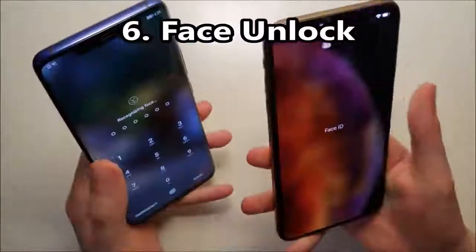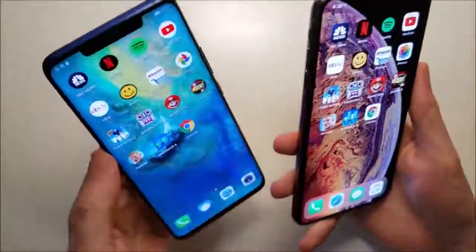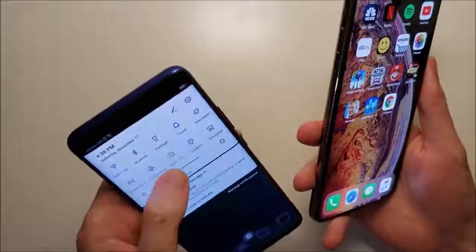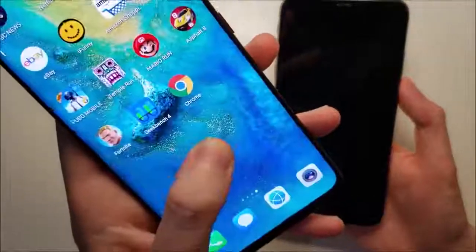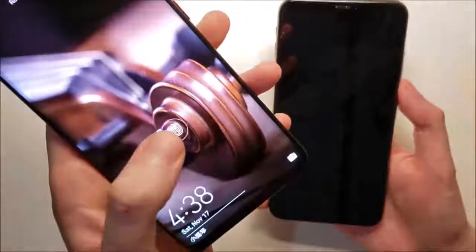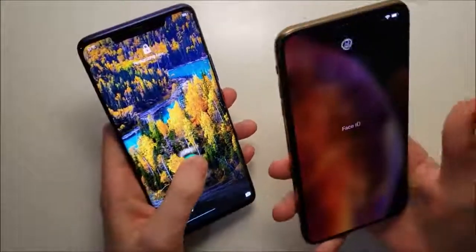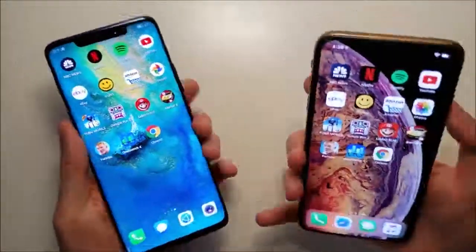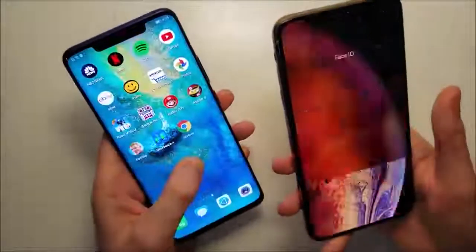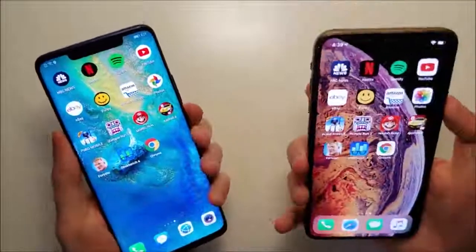And now we have face unlock. Advantage for the Huawei. And also on the Huawei you do have the fingerprint scanner underneath the screen — pretty awesome. Let's just do a quick comparison — once again, advantage here for the Huawei. Nice job for the Mate.